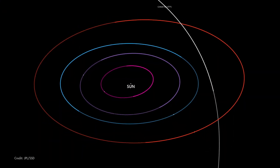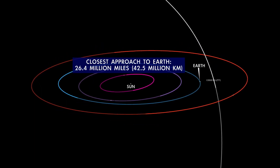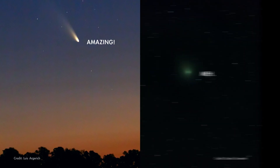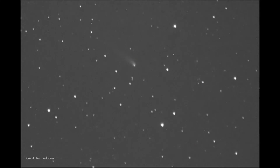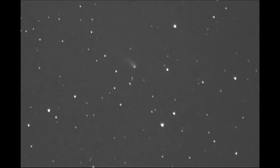It makes its closest approach to the sun on January 12th and then passes its closest to Earth on February 2nd. Comets are notoriously unpredictable, but if this one continues its current trend in brightness, it'll be easy to spot with binoculars, and it's just possible it could become visible to the unaided eye under dark skies.